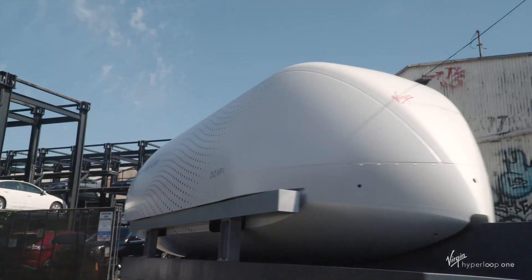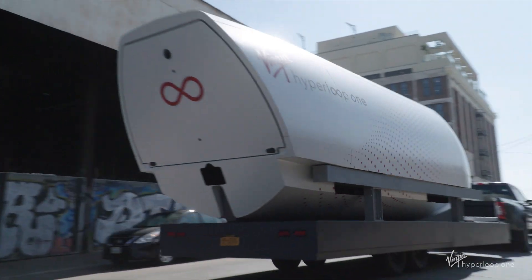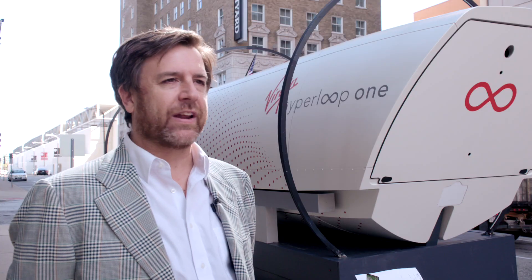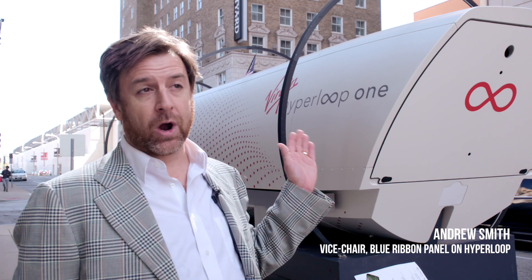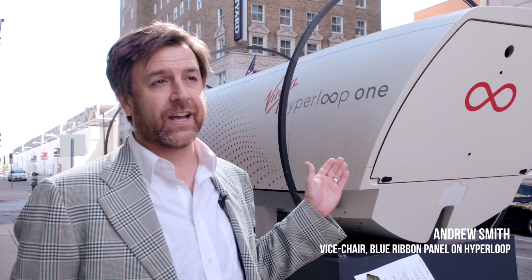This is the one — a functioning Hyperloop vehicle. The pod itself is amazing. At this point it's kind of a historical artifact, kind of like the Kitty Hawk plane that the Wright brothers flew. This is the actual vehicle that has been run 400 times out in the desert in Las Vegas.